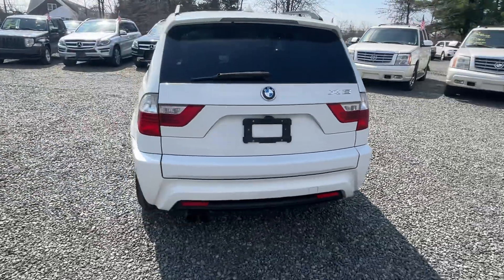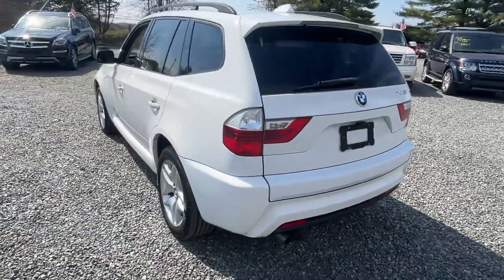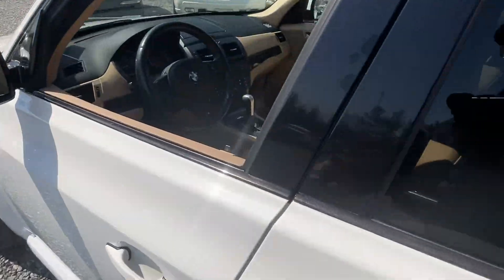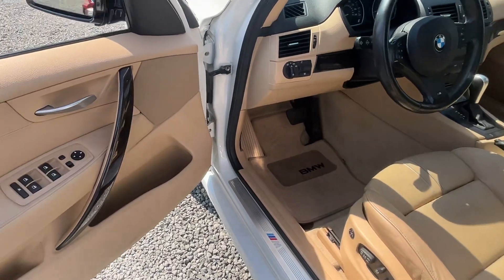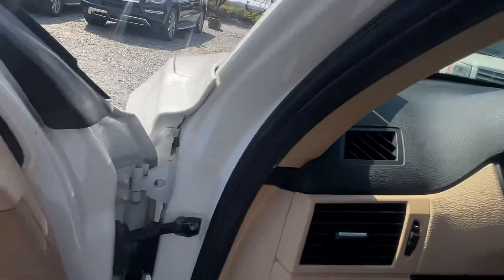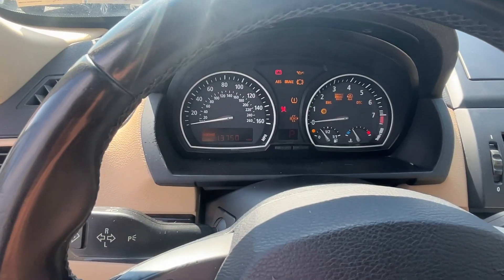But pretty sharp car, kind of knocked out with some extra stuff. When I open it up, I don't know if this is what they would consider an M Sport package — it's hard to tell. It's got the M badging there, it's got the M steering wheel. I don't know enough about these trim levels.